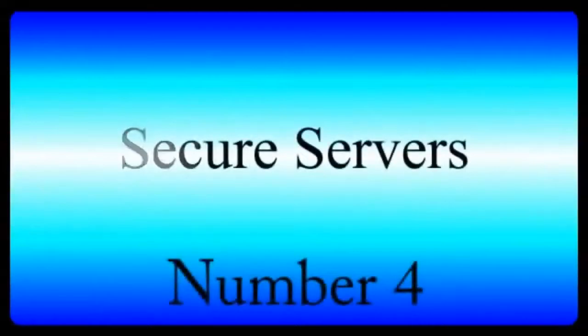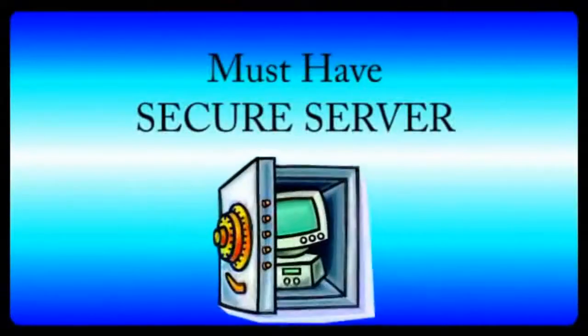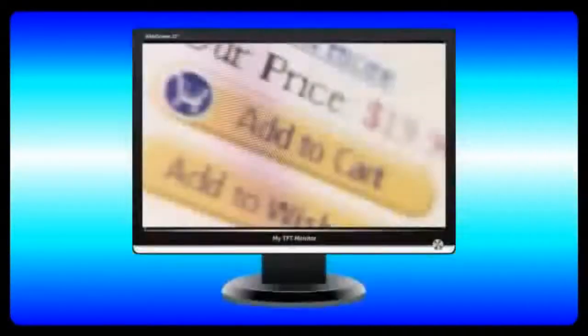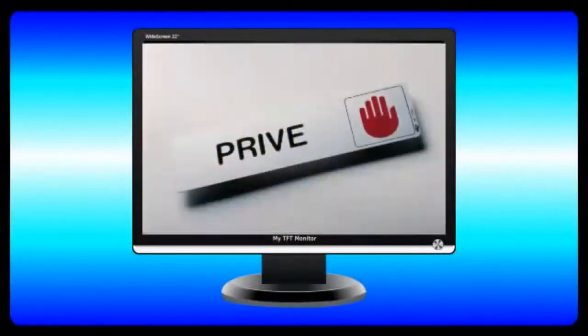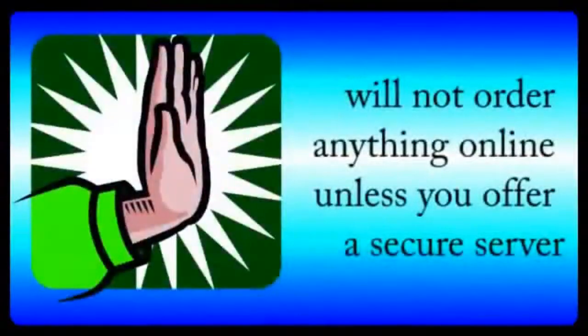Number four: secure servers. You've heard of the risk of hacking and identity theft. So, one thing you must have is secure server capabilities, especially if you're going to sell anything online. A secure server allows people to give you private information, like credit card numbers, without having to worry about information being intercepted. Most people will not order anything online unless you offer a secure server.